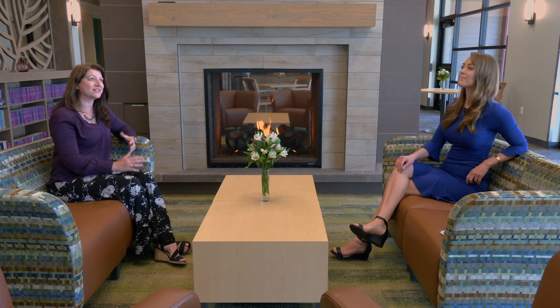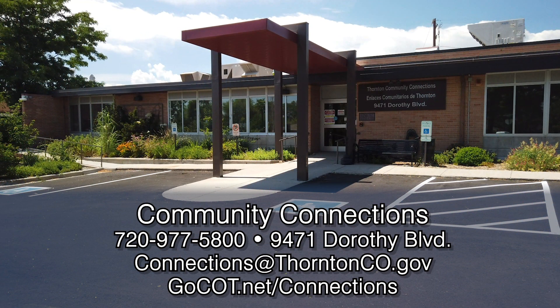Welcome back to Thornton Now. We're here with Jalen Stotler, our Manager of Community Connections. On top of the amazing new active adult center, we have some amazing new programs. Community Connections staff have entered the former active adult center at 9471 Dorothy Boulevard. Our bilingual staff are available to serve our community in need — we've fallen on really tough times with COVID and people are struggling to pay mortgages, rent, utility bills, and even put food on the table. We're able to serve folks in person by appointment with physical distancing and masks, and also by phone and email.